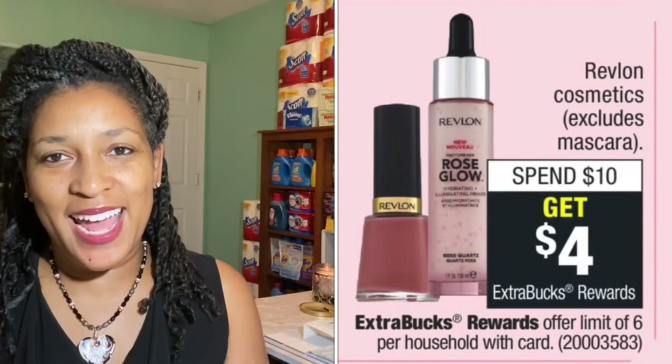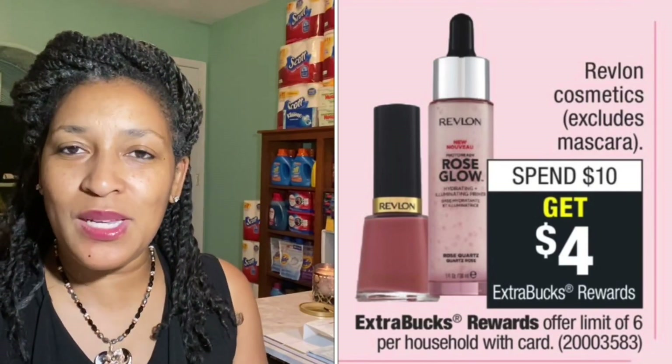The Revlon deal is spend ten and get a four-dollar extra buck, and you're able to do it two times — a limit of two. I decided to get this blush; the color is called Naughty Nude, priced at twelve dollars and forty-nine cents. I also got an eyeliner — I like the softer kind, not the hard pencil type — priced at eight dollars and ninety-nine cents, in black.